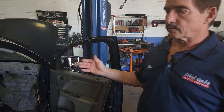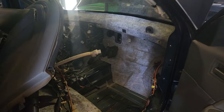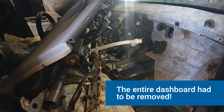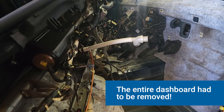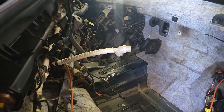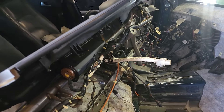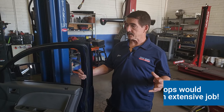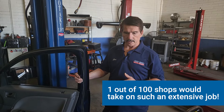This vehicle required the entire removal of the dashboard, as they all do. As you can see, there are hundreds of wires and dozens of screws and bolts that hold the dash in place. There are very few skilled techs in our industry anymore who are able and willing to take on a job like this, but we do probably 20 or 30 of these a year.